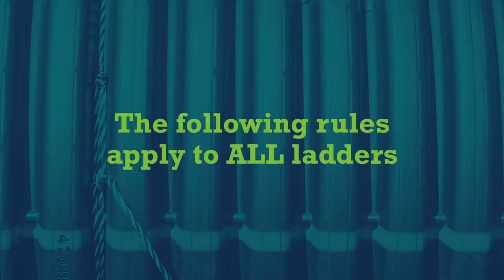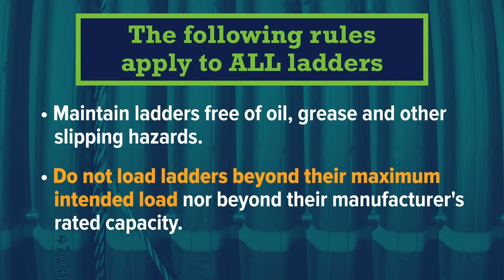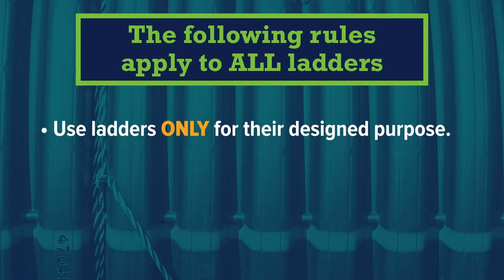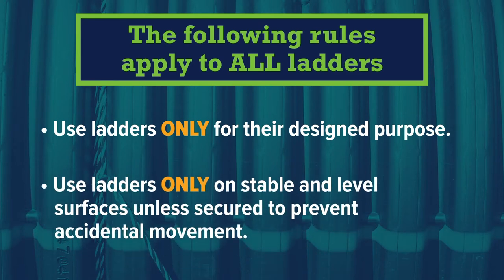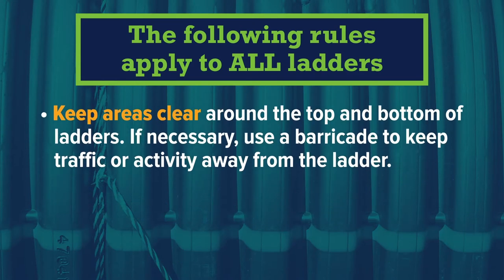The following rules apply to all ladders: Maintain ladders free of oil, grease, and other slipping hazards. Do not load ladders beyond their maximum intended load or manufacturer's rated capacity. Use ladders only for their designed purpose and only on stable and level surfaces to prevent accidental movement. Keep areas clear around the top and bottom of ladders — if necessary, use a barricade to keep traffic or activity away from the ladder.